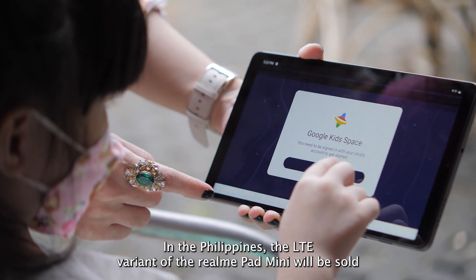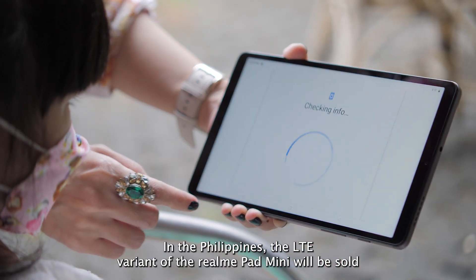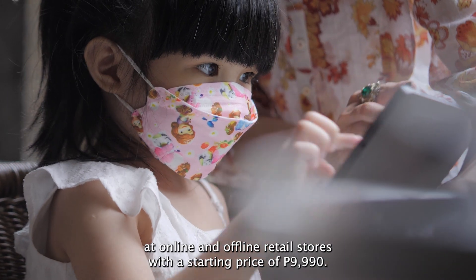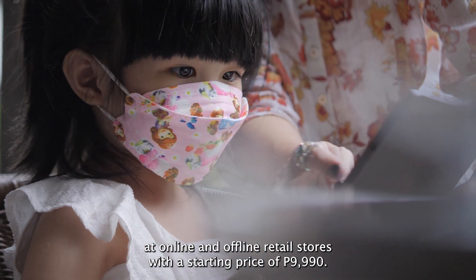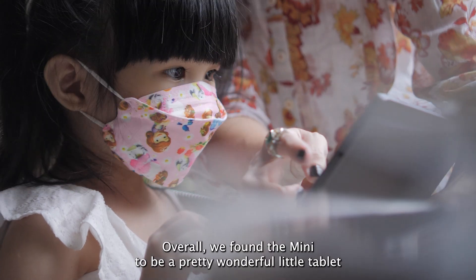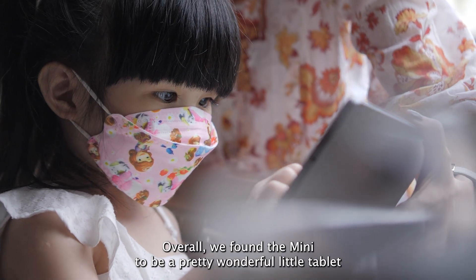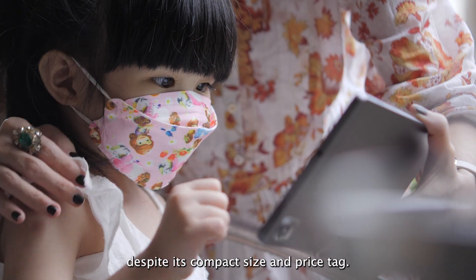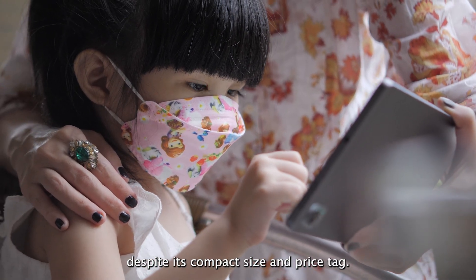In the Philippines, the LTE variant of the Realme Pad Mini will be sold at online and offline retail stores with a starting price of ₱9,990. Overall, we found the Mini to be a pretty wonderful little tablet that can do all the things its bigger cousin is capable of, despite its compact size and price tag.